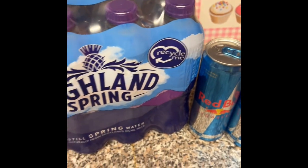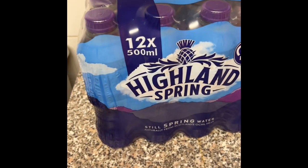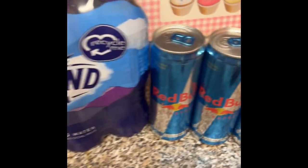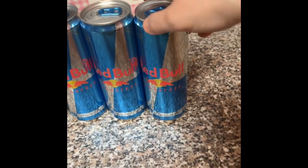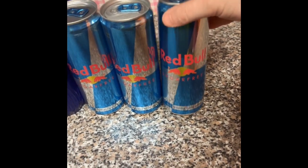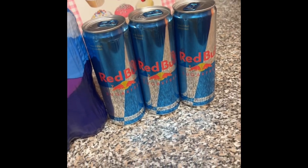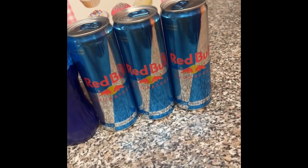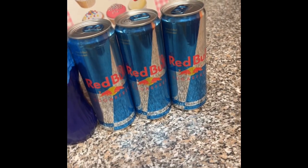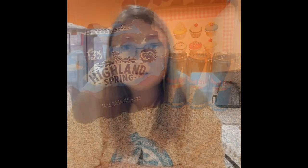I got 12 bottles of Highland Spring water because they're cheaper in Asda than Tesco — about three pounds. And I got Red Bull Sugar Free, the 355ml size. I got sugar free because I'm diabetic and I love Red Bull, so I want to give it a try and see what it's like compared to the normal.